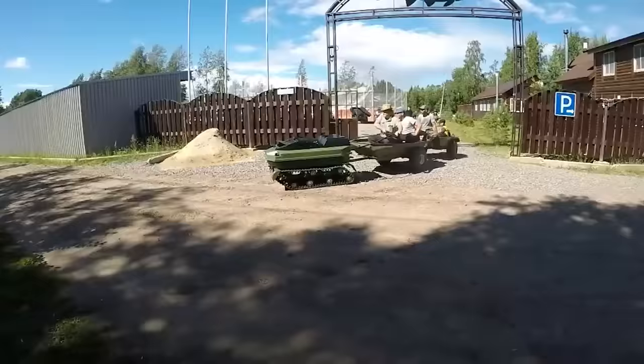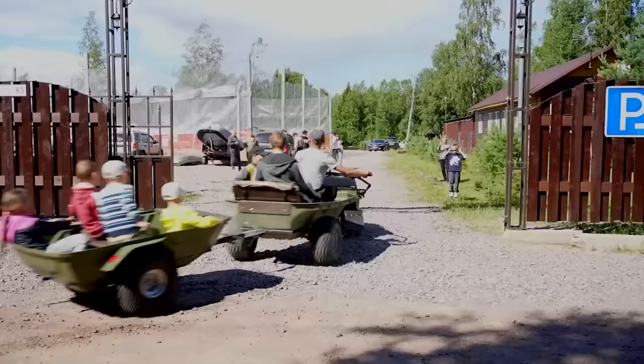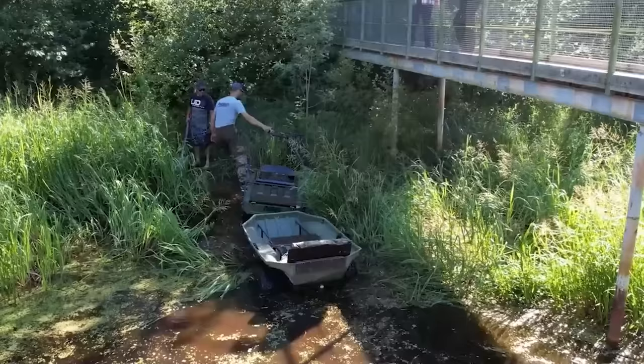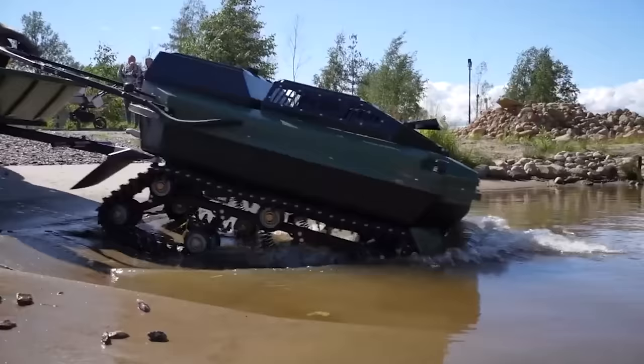This vehicle can reach up to 20 miles per hour, and driving it doesn't require any special skills or knowledge. It can get where the vast majority of other vehicles can't go, according to the seller. The price starts at three thousand two hundred and fifty dollars.